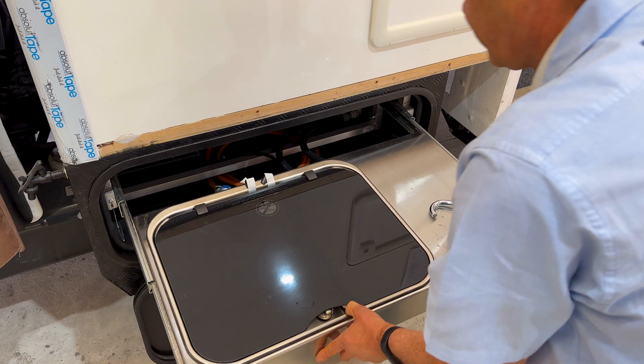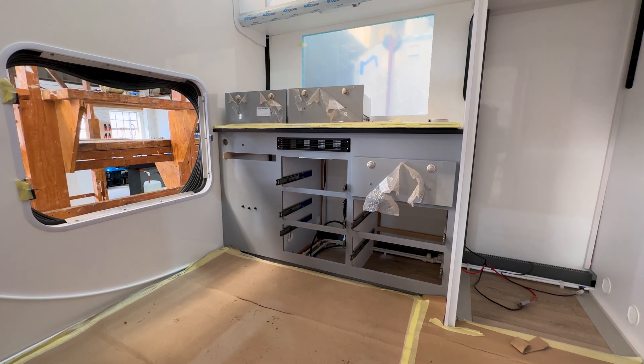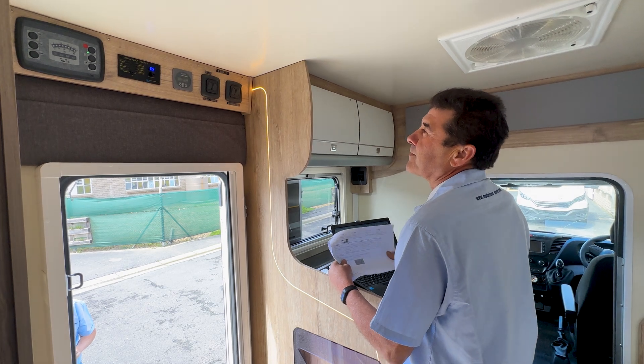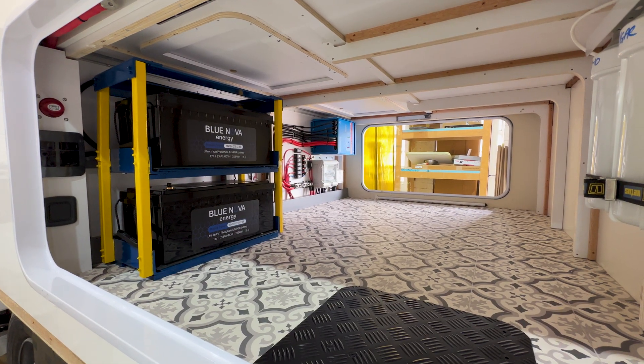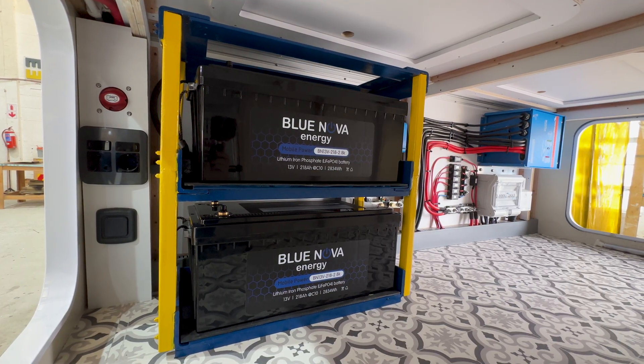RV owners have become more demanding in terms of the on-board appliances they require, like induction hobs, refrigerators, freezers and, of course, air conditioners. The rapid improvement in performance and affordability of lithium batteries has been key for the company to meet these demands. There's no reason to go to any lead-acid product anymore — lithium is just such a game-changer in this industry that it's the norm now. The products they can offer customers with the integration of lithium is sometimes more than what customers even know they can get.